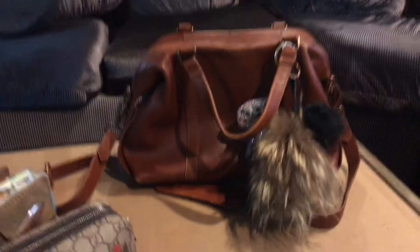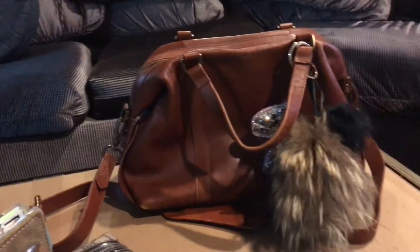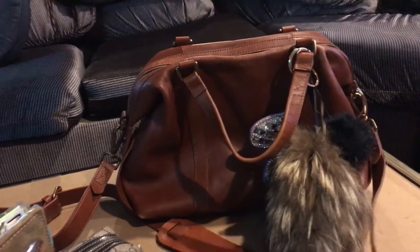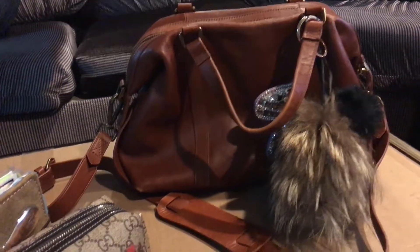The bag sits up by itself, so it's pretty sturdy. A lot of people give this negative reviews because it's not really a crossbody bag — it kind of hits you in the middle of your chest and the strap is a little bit too short. But it doesn't bother me because I'm short as well.